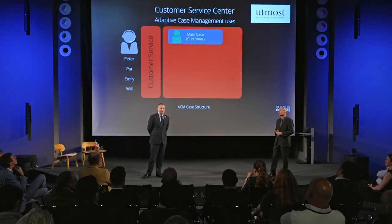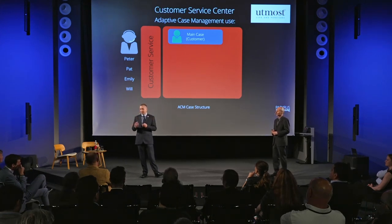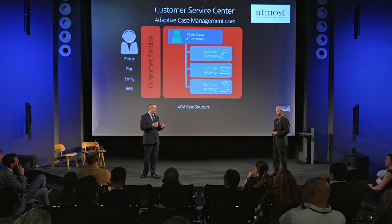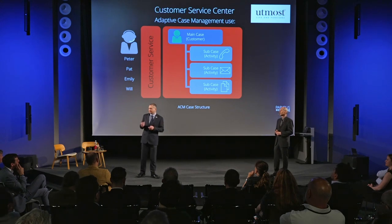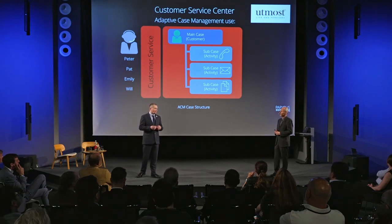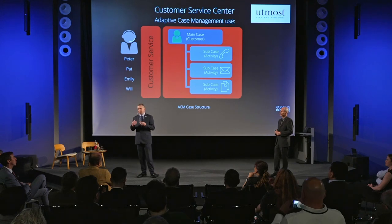In terms of how adaptive case management works and how it was set up for Utmost, we have a concept of a main case and a sub case. The main case stores the customer and policy information relating to that particular customer. Each interaction that customer has with Utmost is then handled in a sub case — the incoming call, notes, comments, whatever the request is — captured within that sub case and linked back to the main case. Papyrus DocExec handles document composition, so annual statements and customer letters are also linked into this main case so the customer services team has full visibility.